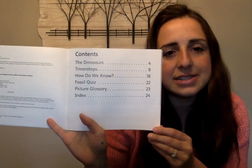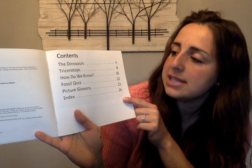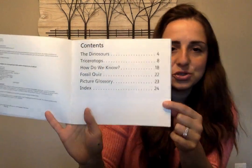Over here we have the table of contents. So if you're looking for something in particular, you can come to the table of contents and it'll tell you exactly what page you can find it on.